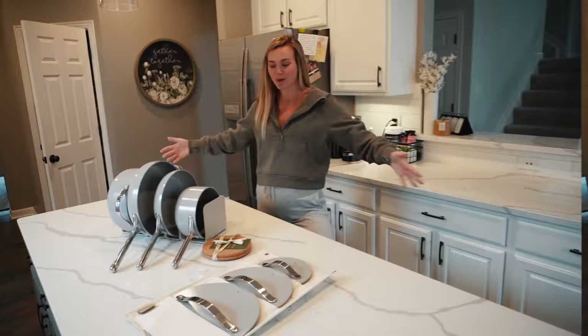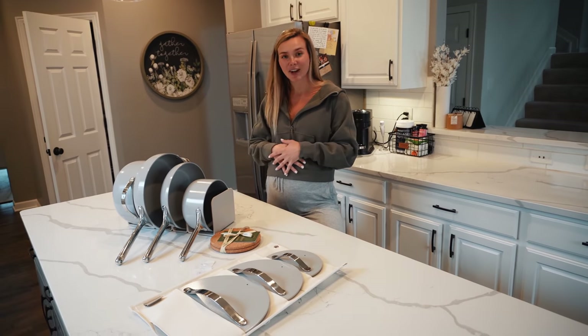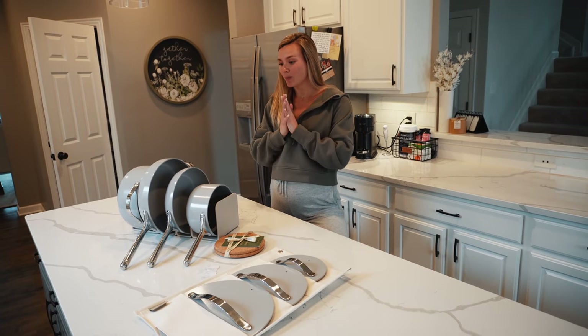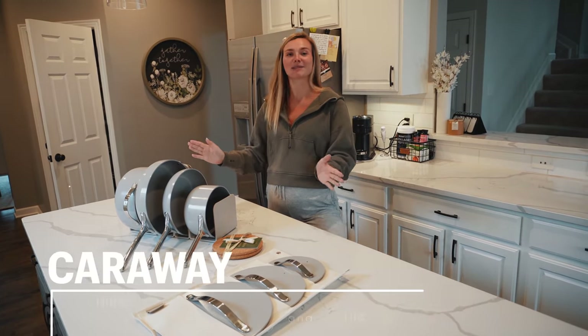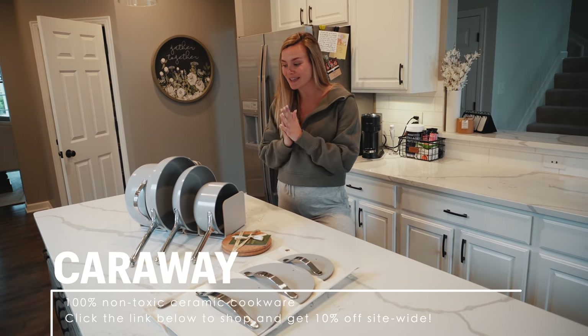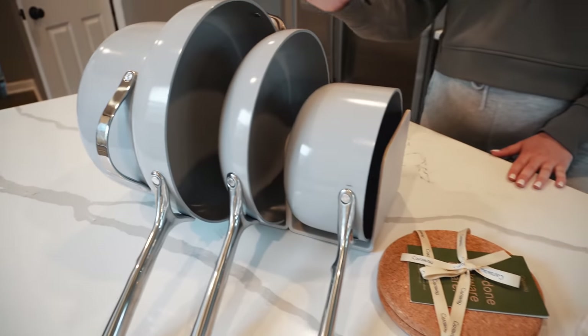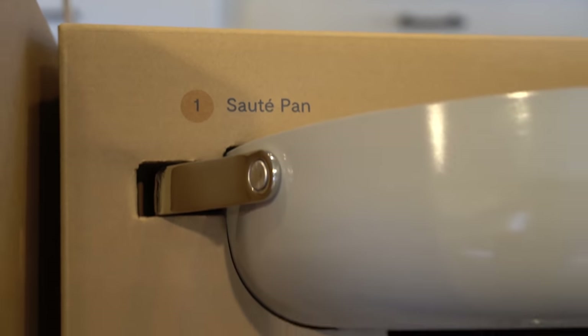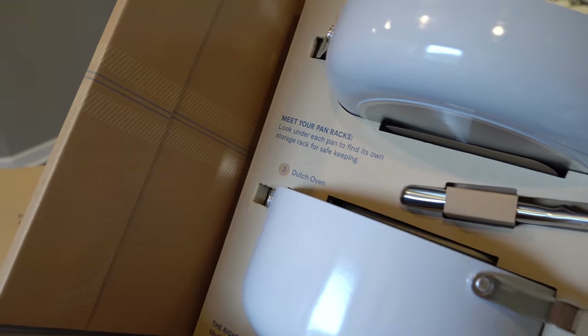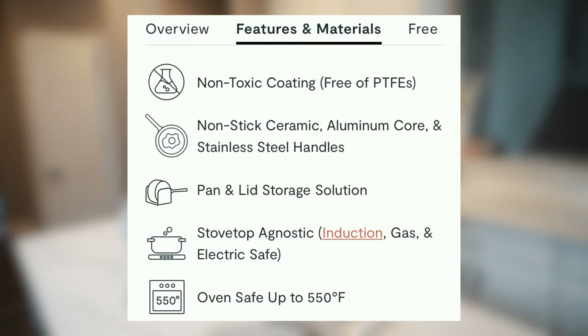Showered, put on my Saturday comfies, cleaned up a little bit, and I'm starving so we're about to make lunch. Today's video is actually sponsored by Caraway Cookware and we are so excited! Look at how beautiful these pots and pans are. I got a four-piece pot and pan set - there is a sauté pan, a frying pan, a saucepan, and the Dutch oven.